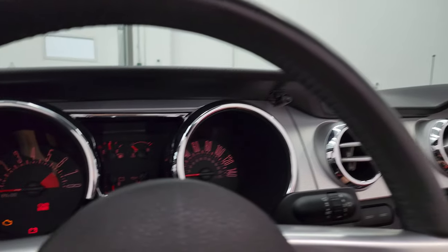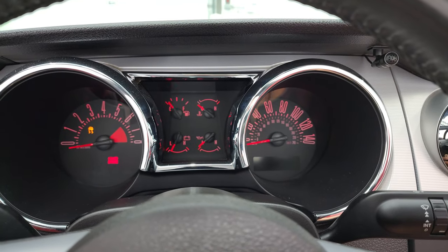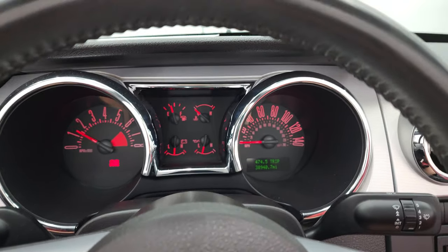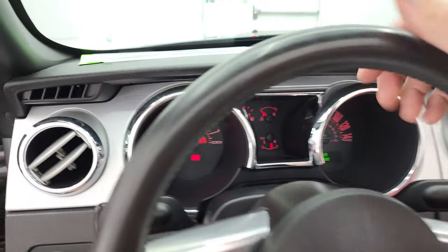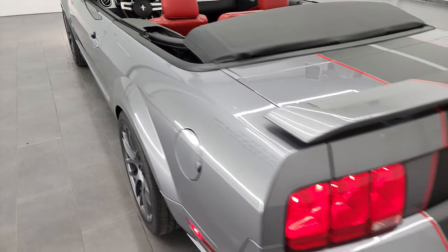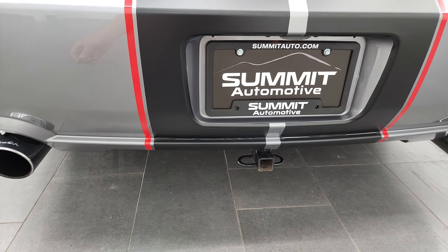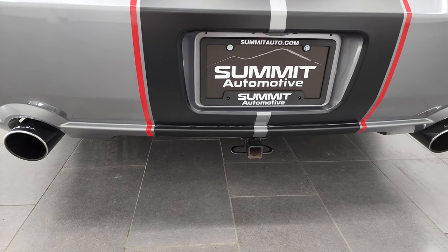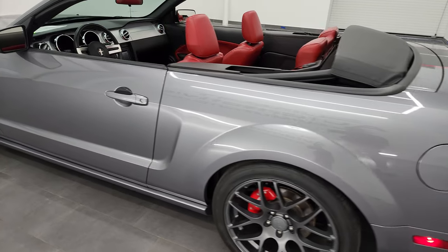Once it's done going we'll turn it on and check out under the hood and listen to that Roush exhaust. It starts right up — no check engine lights or anything like that. Sounds really good. Roush is probably my favorite exhaust on the Mustangs.